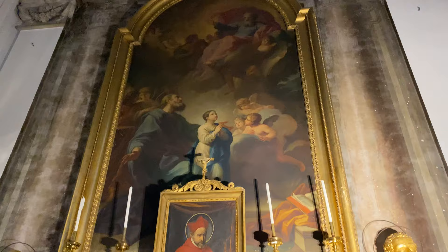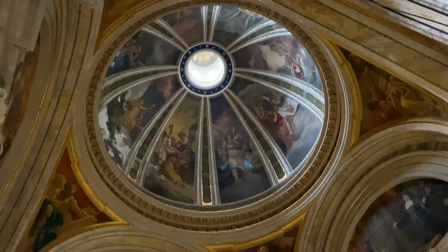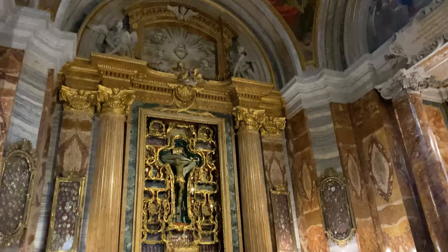A fourth altar contains the remains of St. Robert Bellarmine, encased in a metallic recreation of his likeness. And finally, a fifth altar displays a large Baroque-style crucifix, surrounded on all sides by various relics of saints associated with the Jesuit Order.